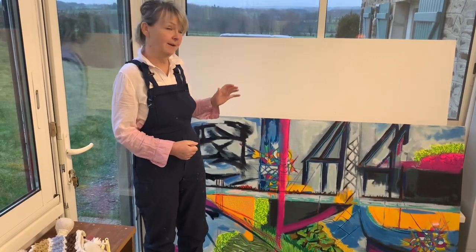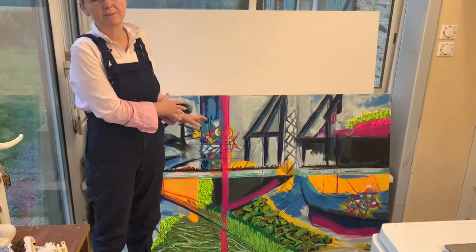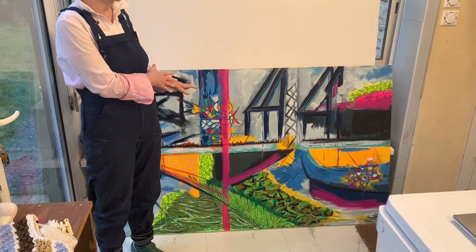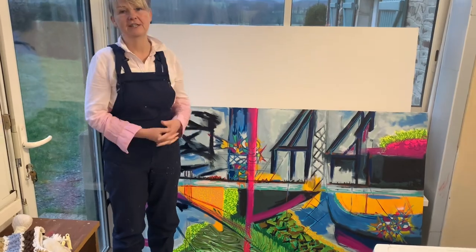I'm in France and I've been finishing this painting here. If you've watched previous videos of mine, you'll know that this is a painting based on Tilbury Docks in the UK, but I brought it with me to France and it's now finished.